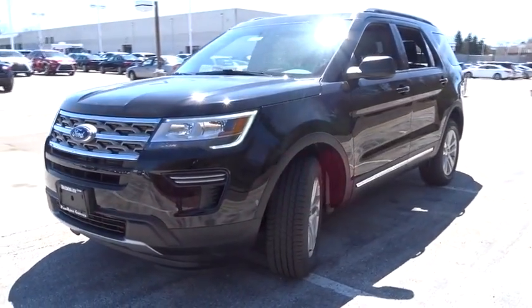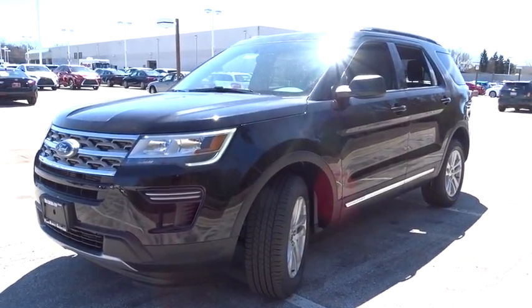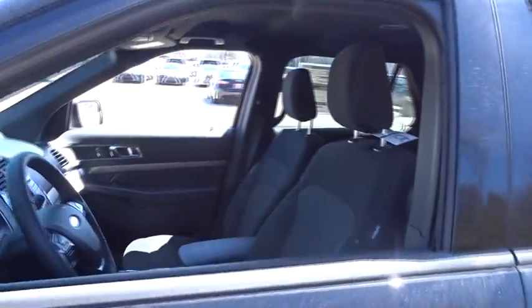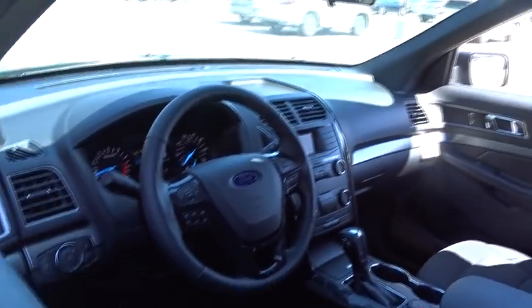Keyless entry, stability control, power passenger seat, steering wheel audio controls, anti-lock braking system, backup camera, traction control, leather-wrapped steering wheel, Bluetooth.